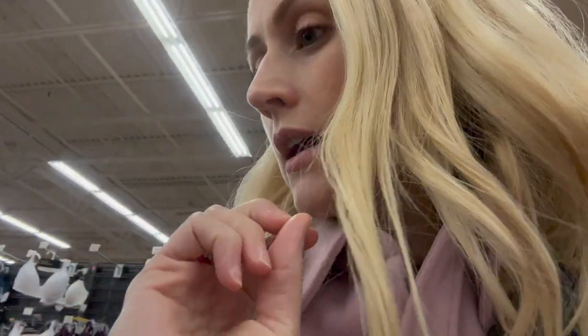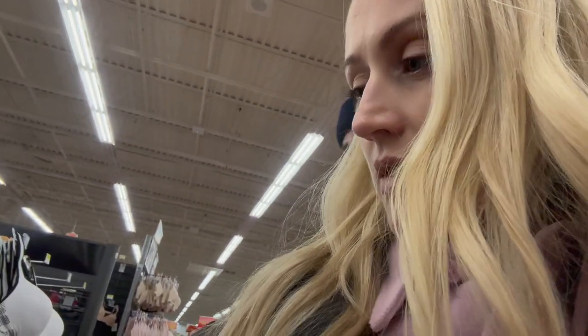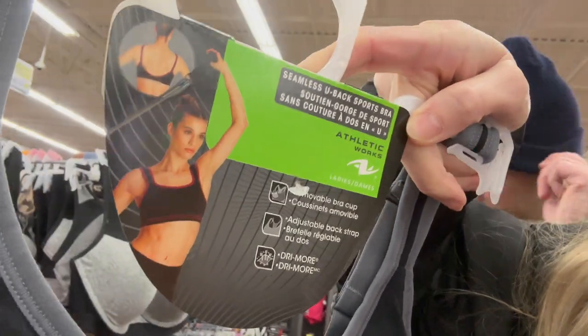Favorite over Lululemon, anything. It was also like $14. I think it was this one — it's the bra I got. It's great — athletic style — so good.